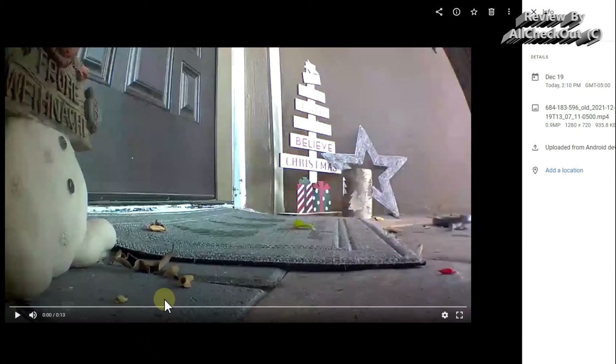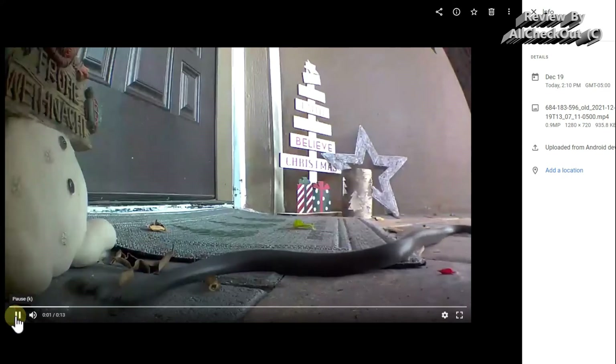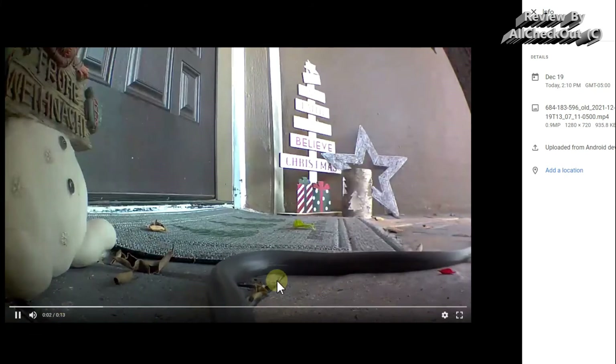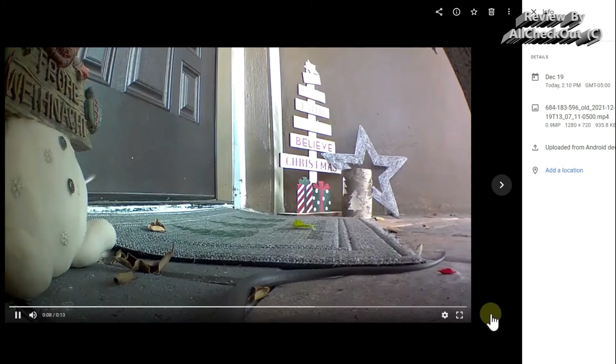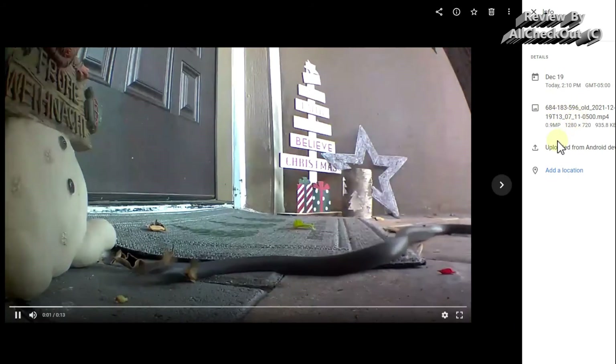This Blink camera has a PIR sensor and it detected a snake at my front door just a couple of minutes ago. You can see the snake here on the side. I'm going to play this video now — by the way, it's not a dangerous snake, it's a black racer which is non-venomous.